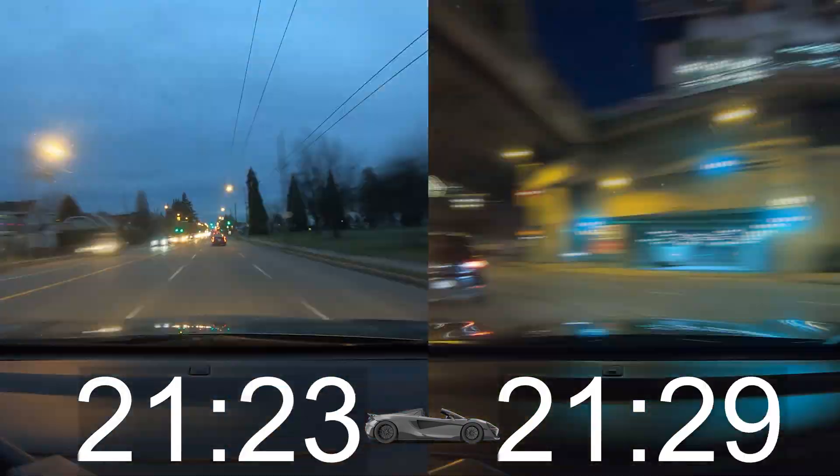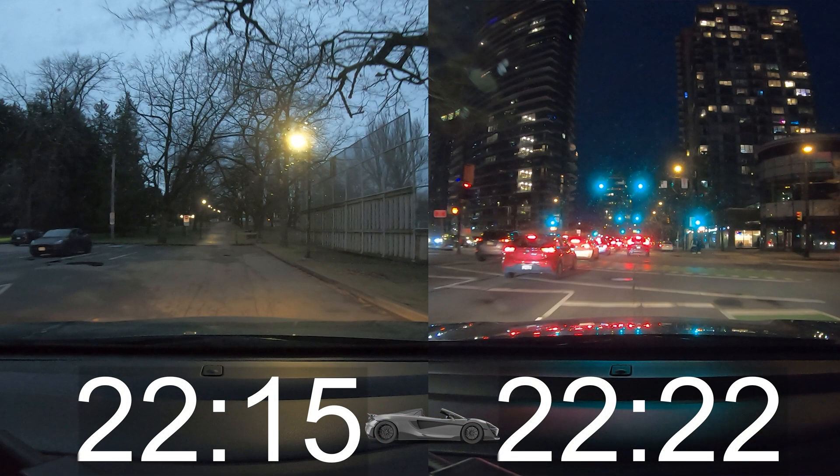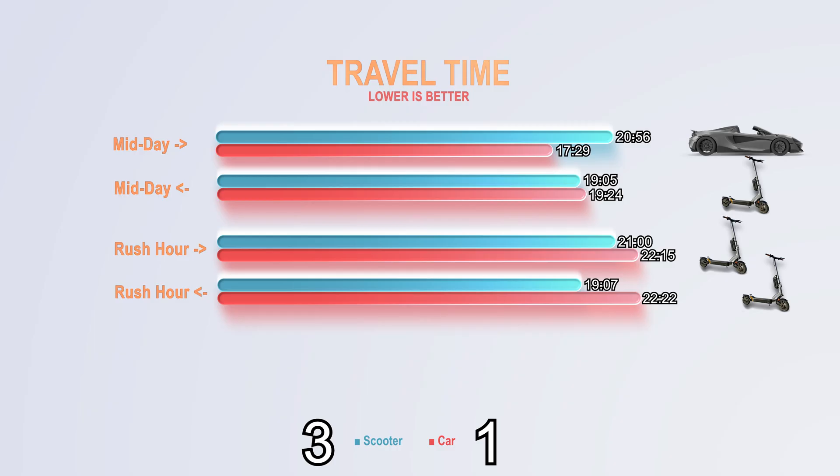And in the end, it took 22 minutes and 15 seconds to get there and 22 minutes and 22 seconds to get back, which gives two points to the scooter.